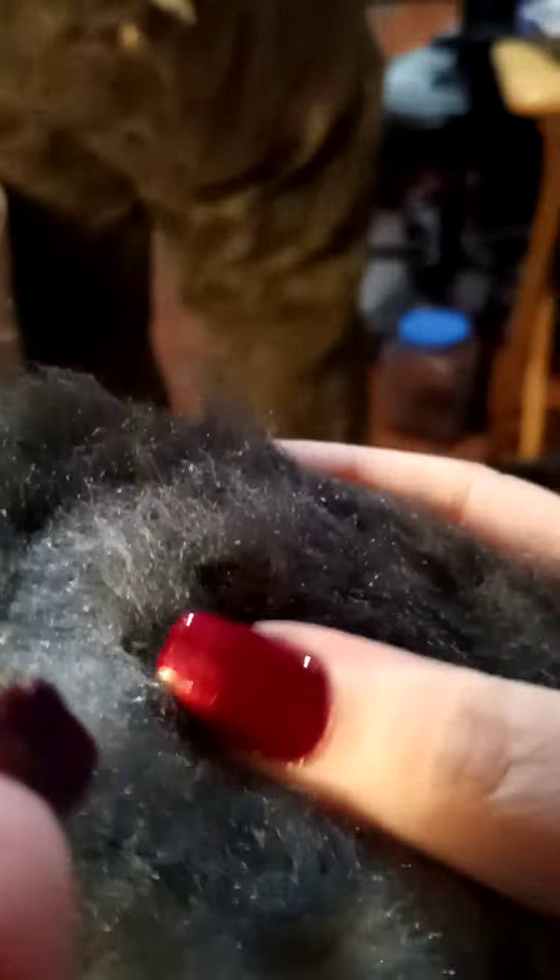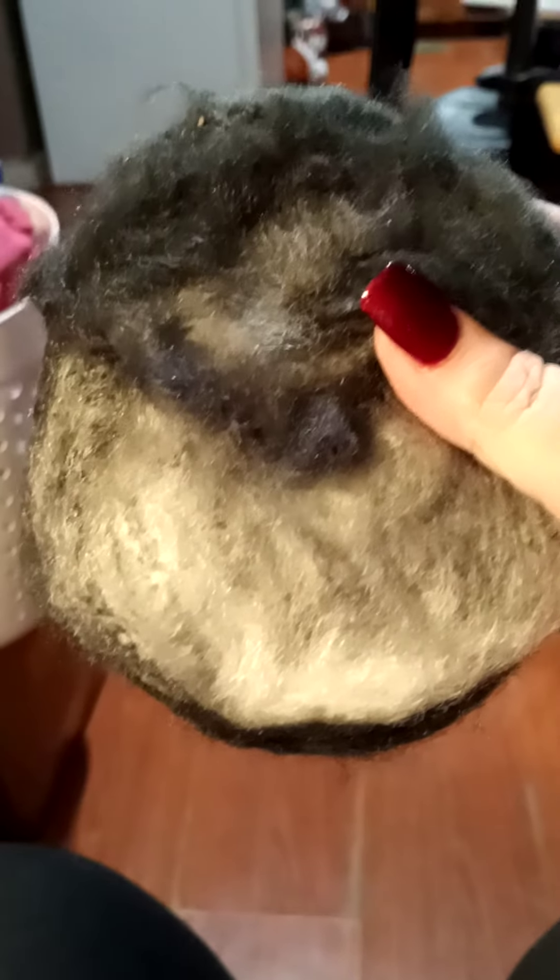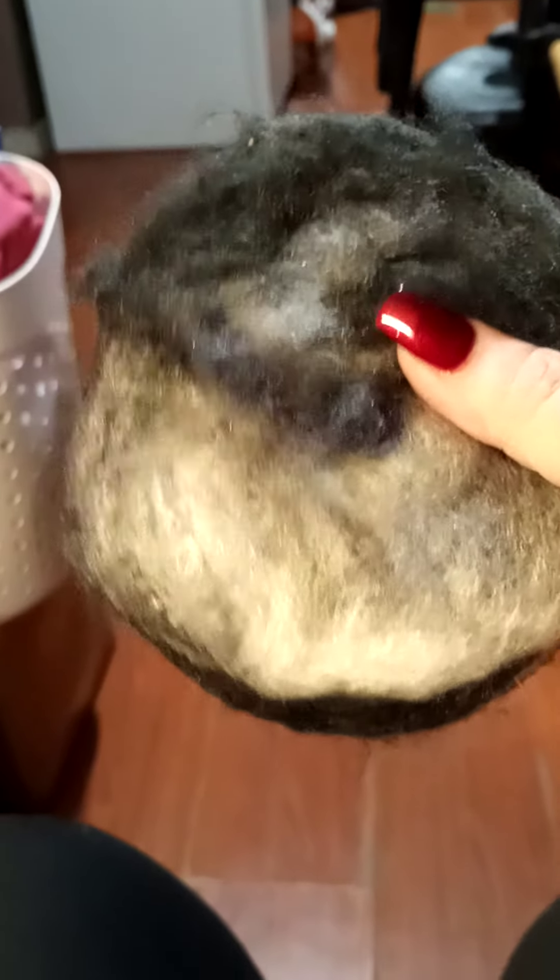Isn't that pretty? And it's so soft. So soft. Anyway, don't mind my messy house. I love you guys. I'll see you soon. Bye-bye!